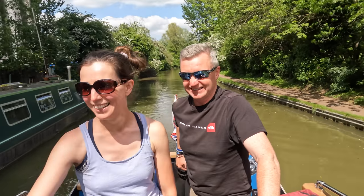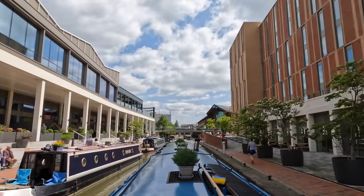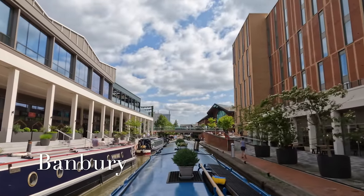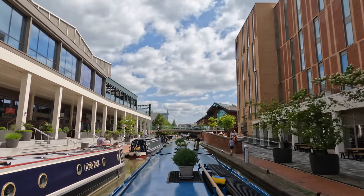There are bouncy castles and everything at the fete. The canal through Banbury is really lovely and there are visitor moorings with water and electric, so if we pass again we'll definitely make use of them.